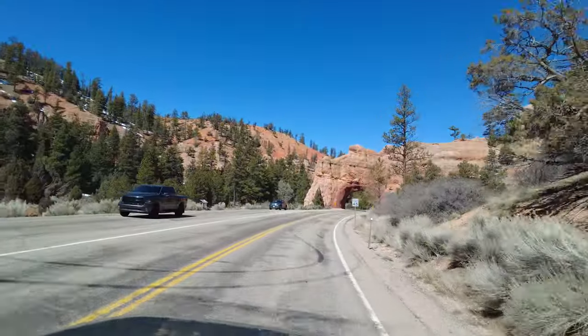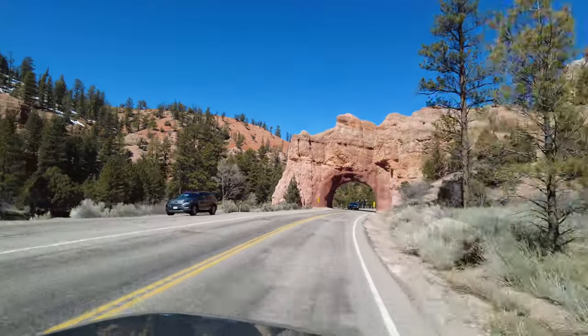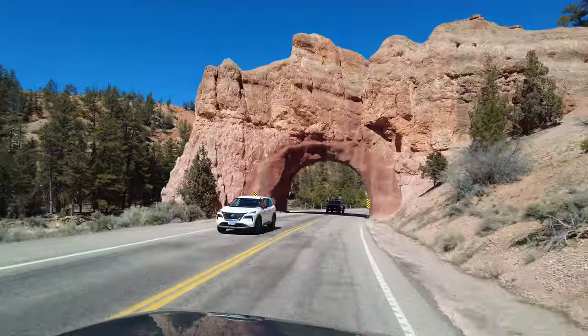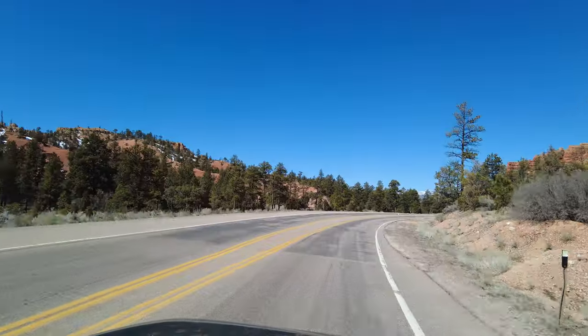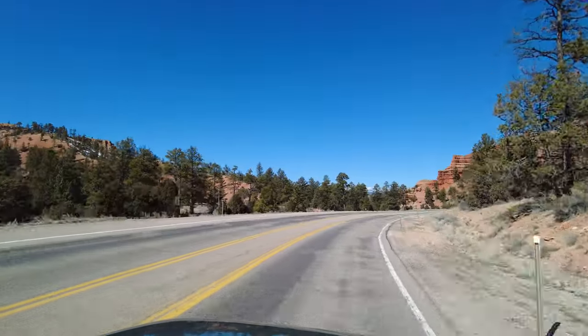When we came here many years ago for the first time, the red rock tunnels were impressive. It is still something we feel privileged to drive under. It is a short drive in and out of Red Rock Canyon.